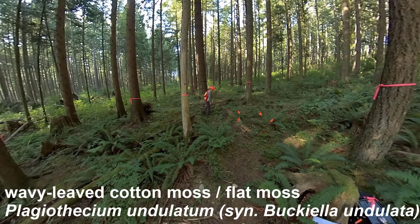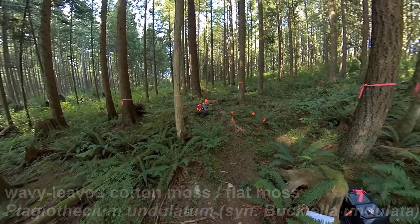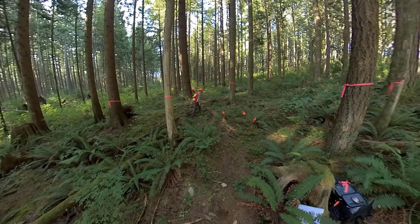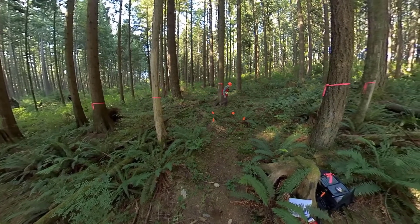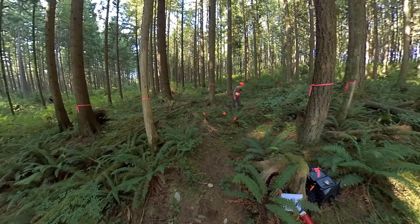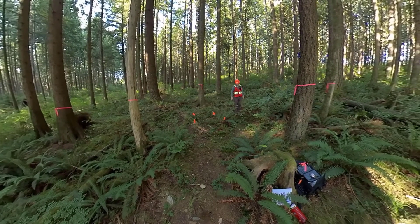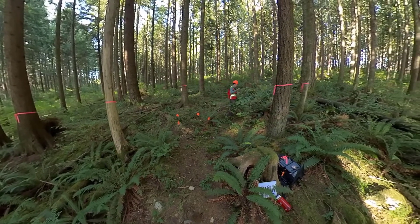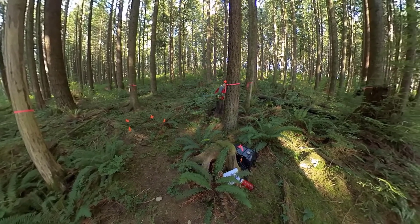So plenty of Oregon beaked moss. A little bit of wavy-leaved cotton moss, or flat moss — that's Plagiothecium undulatum. There's quite a bit of that over here. Trailing blackberry seems to be one of the main ground cover plants around here. More western starflower. Obviously there's a fair number of sword ferns. More salmonberry. Fair amount of red huckleberry mixed in.